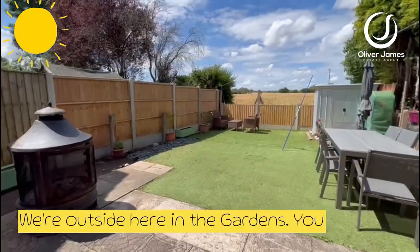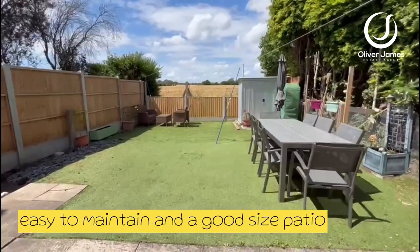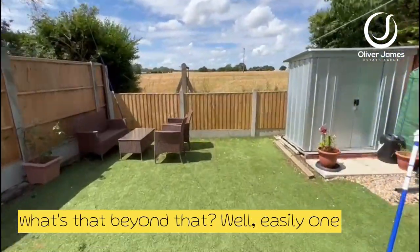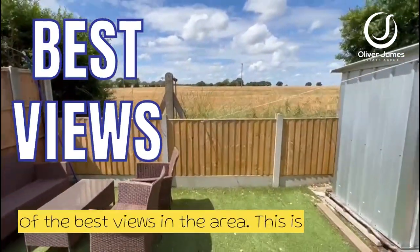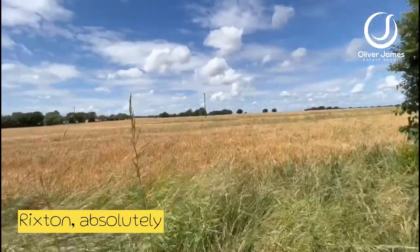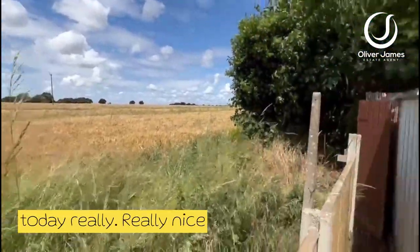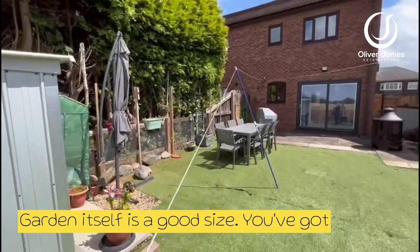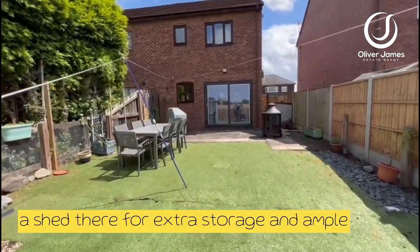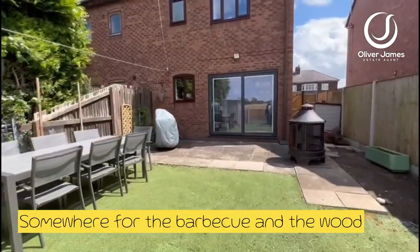We're outside here in the garden as you can see. It's got astroturf so it's really easy to maintain, and a good sized patio area. But you're probably wondering what's that beyond it? Well, easily one of the best views in the area — this is what you get here on School Lane in Rixton. Absolutely phenomenal views, and on a clear day like today, really really nice. The garden itself is a good size, you've got a shed there for extra storage and ample patio space — outdoor dining, somewhere for the barbecue and the wood burner. Superb.